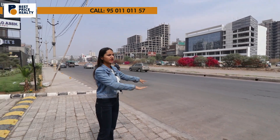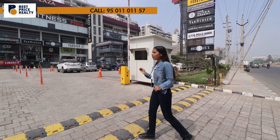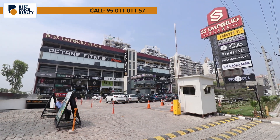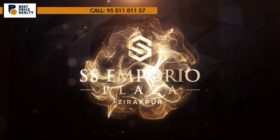Because of the highway, the street and the market becomes the busiest market. This is the most demanding location of Zirakpur. Today's project is Assess Emporio Plaza.